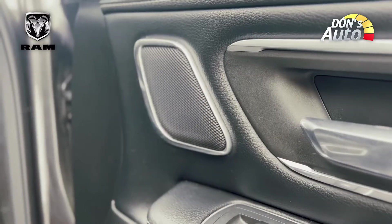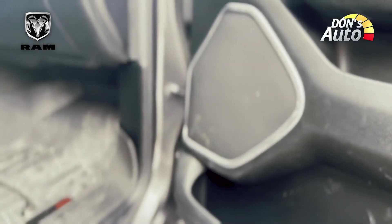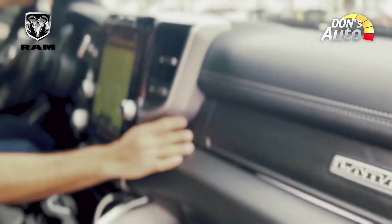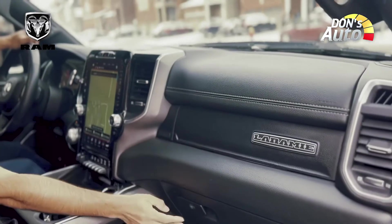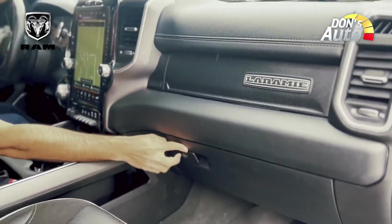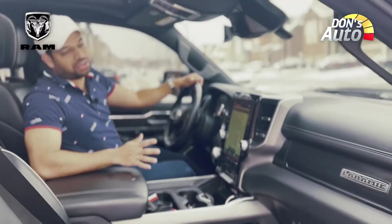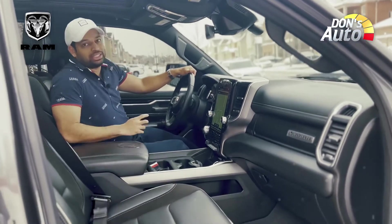The sound system uses Harman Kardon with 19 speakers. The glove box is located in the front. You can open the glove box from different versions. There is rail stitching and leather throughout. There are ventilated seats.